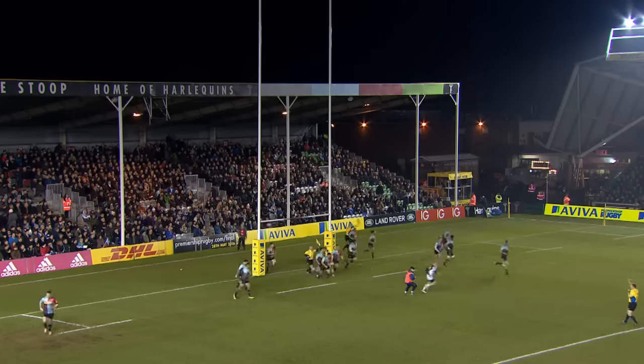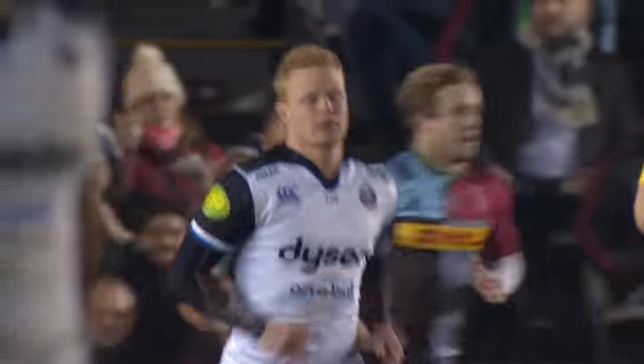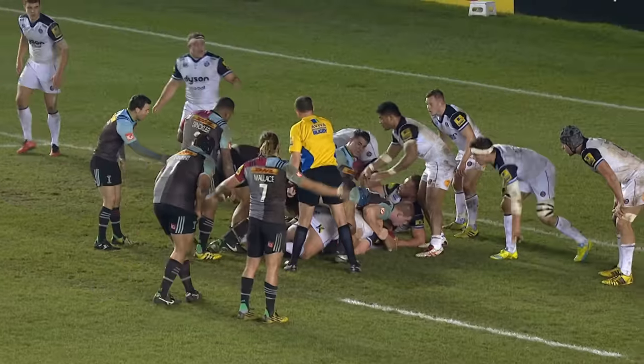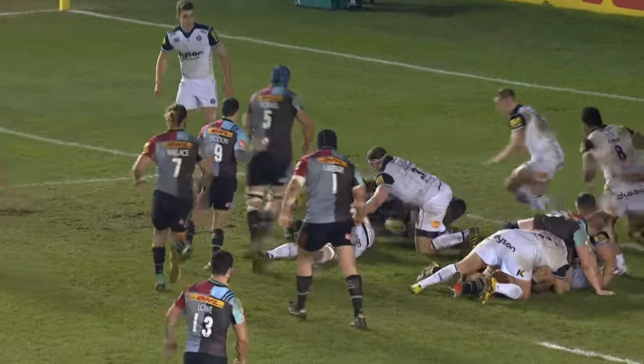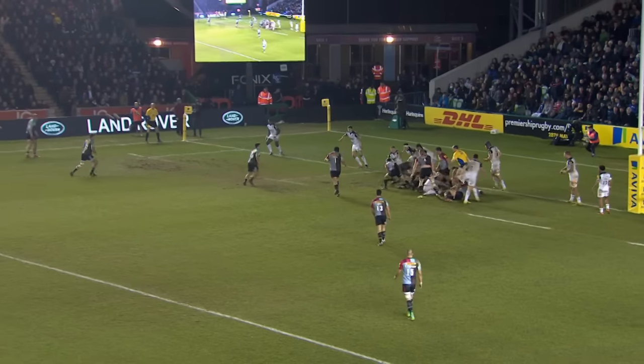Soon after, Bath would get their first points of the match through Tom Homer as he knocked over a penalty to get them back to within five. Bottica and Homer then exchanged penalties as both sides set about playing a fascinating game of running rugby.